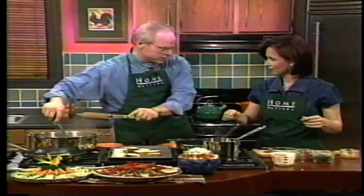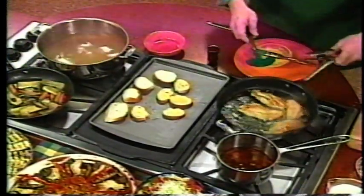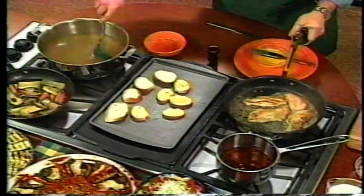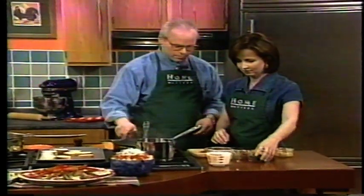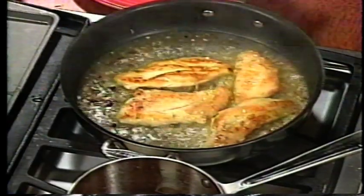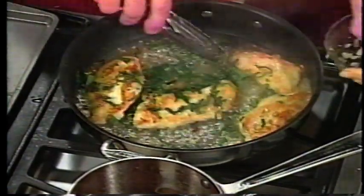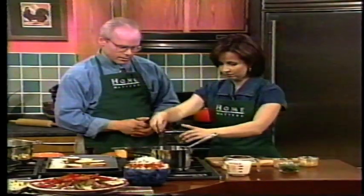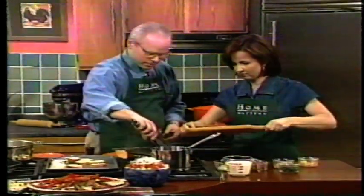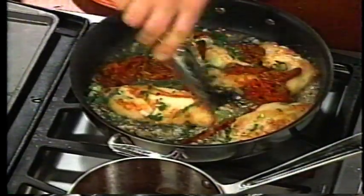We've deglazed the pan with tequila and we're going to add a little chicken stock from a box — fat free, canned or boxed, it doesn't matter. We're going to bring it to a boil and add about half of this fresh basil — that smells amazing. Then a little bit of green onion, and we're going to add our reconstituted sun-dried tomatoes.